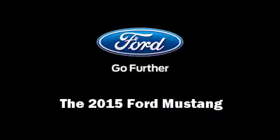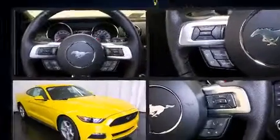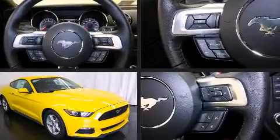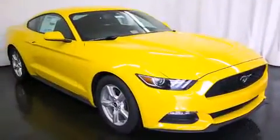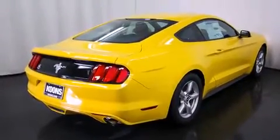Discerning drivers will appreciate the 2015 Ford Mustang. This two-door, four-passenger coupe leads among competitors in its segment. Ford made sure to keep road handling and sportiness at the top of its priority list.